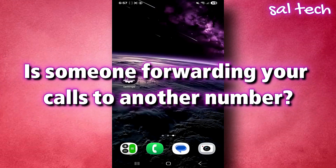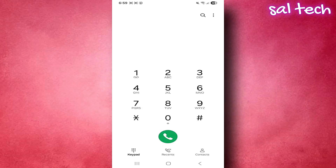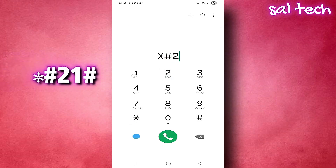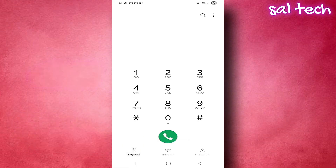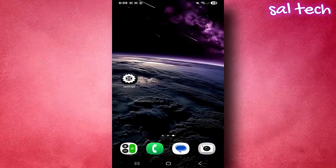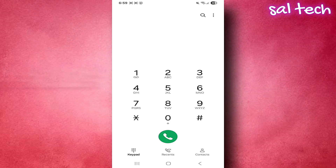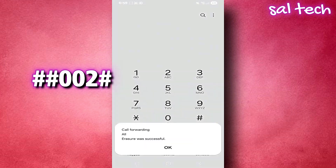Number three: is someone forwarding your calls to another number? Open the phone app on your mobile. A screen will show the status of call forwarding. If it says Enabled next to any type of call — voice, data, messages, etc. — and there's a number listed, then call forwarding is active, especially if the number doesn't belong to your network provider, like voicemail. That's suspicious. If you suspect strange forwarding, open the phone app again, dial the cancellation code, press Call. You'll get a message: all call forwarding services were successfully cancelled.